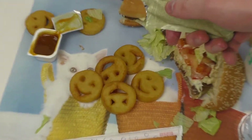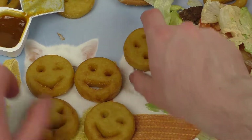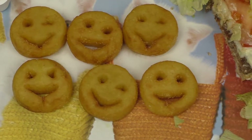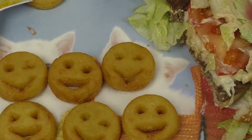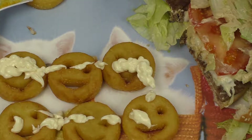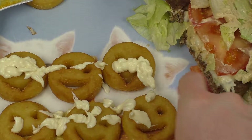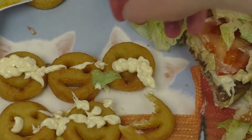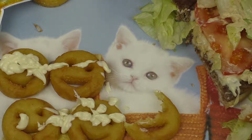I want to make it something — only on my channel. I'm putting the mayonnaise over the smileys. Here we go. Let's eat some mayonnaise over them.